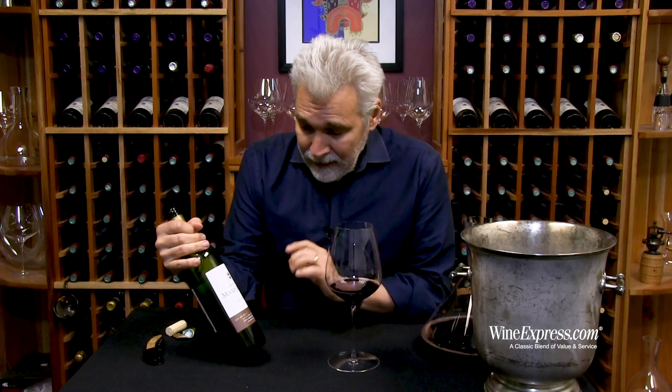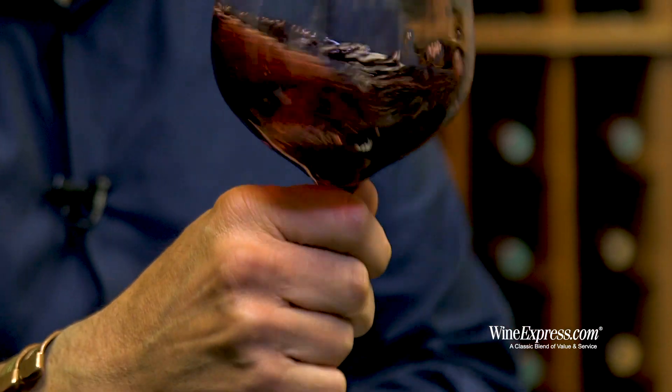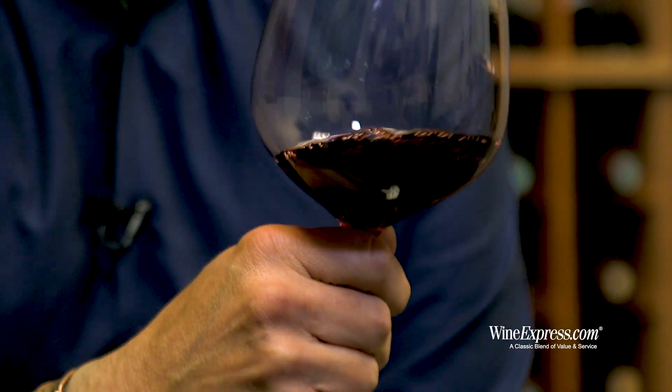This wine from 2012 — we're finding these 2012s are really drinking beautifully now. They've just kind of hit a peak. It's a somewhat lighter vintage, more Merlot, because the Merlot ripened up really beautifully before there was some rain. So this one's 70% Merlot, 30% Cabernet Sauvignon. They age this in barrels for between 12 and 18 months.